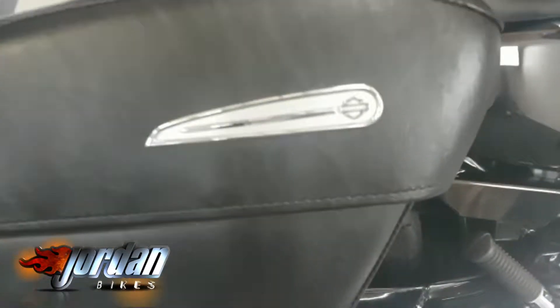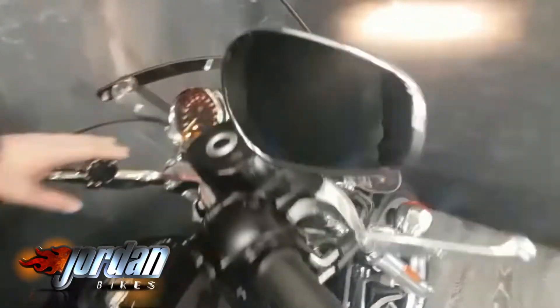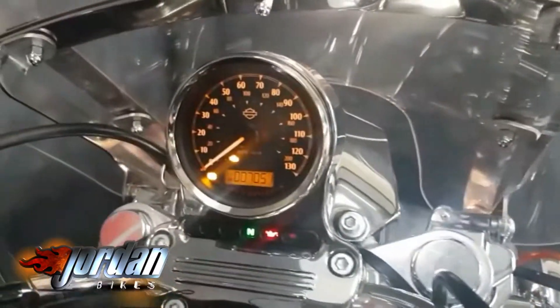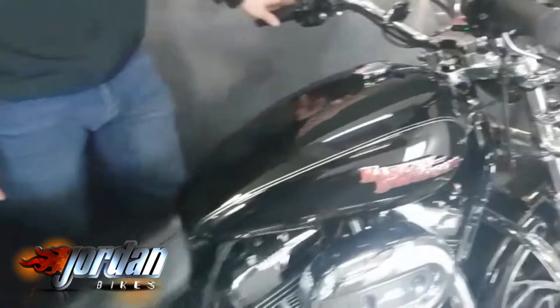I'm going to turn it on so you can see everything. Cameraman, just bob up to here — show the mileage there, 7051. Honestly guys, this looks like it's done 20 miles, it's that clean. You could eat your dinner off it.